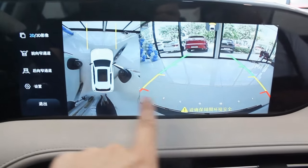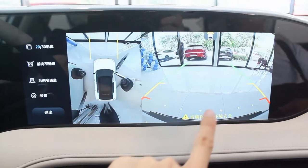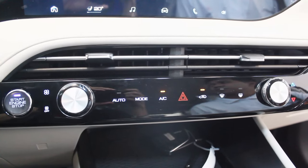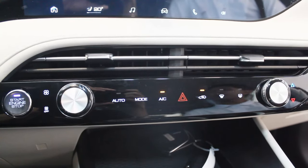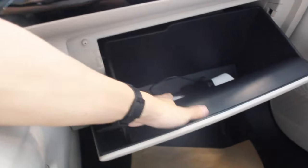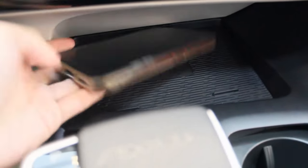The infotainment 12.3-inch screen has Apple CarPlay and a 360-degree view camera, which is among the better quality ones I've seen in any Chinese brand. There are more safety features and settings available. Touch-sensitive air conditioning controls and heating functions are further down, along with the engine start-stop button. Opening the glove box reveals a device used to connect Apple CarPlay. I can confirm this also supports Android Auto, so you get both Apple CarPlay and Android Auto.